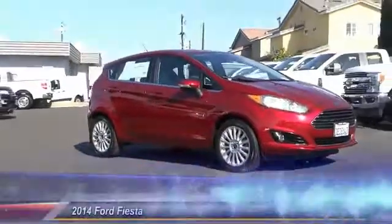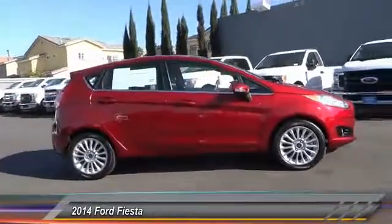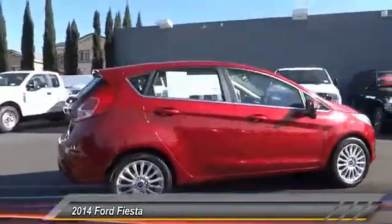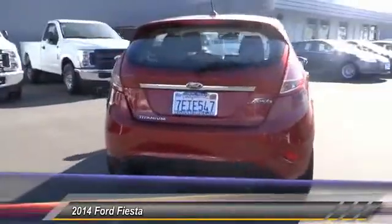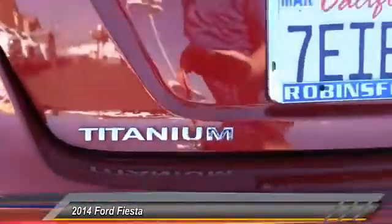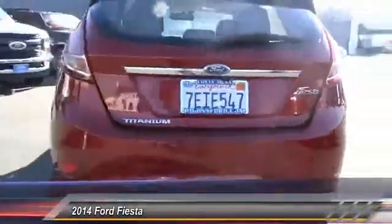The 2014 Fiesta. Ford will be offering a wide range of options and accessories on the Fiesta in a play to make the Fiesta highly customizable to fit the preferences of its drivers, and is priced below $10,000. This vehicle has less than 40,000 miles. Here are some of this vehicle's great options.